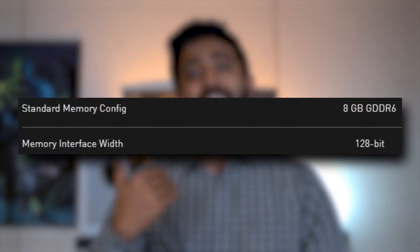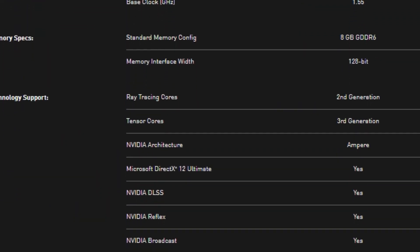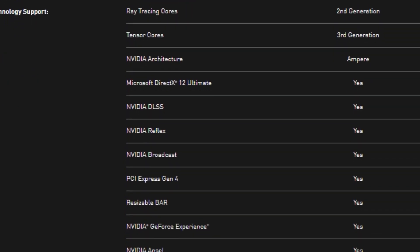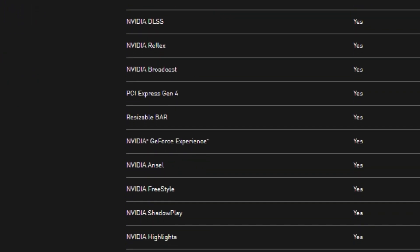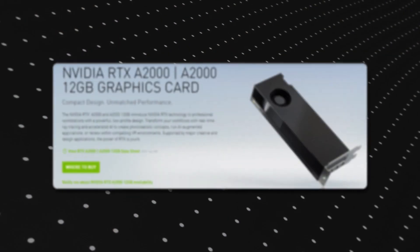Moving on to the technical specifications: it has 8GB of GDDR6 — looks like 8GB is the standard across SKUs. All cards are starting from 8GB only. It has 2560 CUDA cores, 20 Ray Tracing cores, 80 Tensor cores, a base clock of 1.5 GHz, and a boost clock of 1.8 GHz. So there you have the specs on your screen.